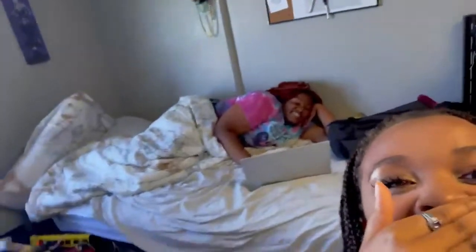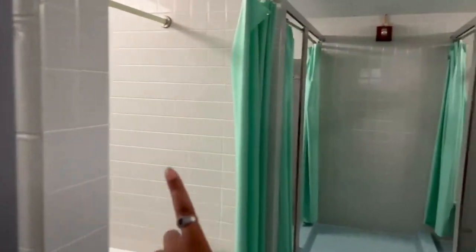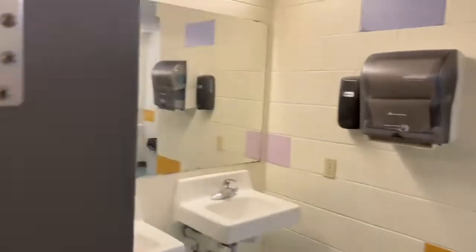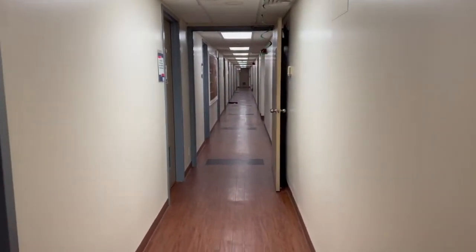Right now I'm in my friend's room — I'm not going to show y'all the room because it's in the process of being cleaned. This is our friend Ari, and she's going to give y'all a room tour on her own channel. So this is our communal bathroom — you have the stalls and then you have the showers. This is what the showers look like on the inside. There's a mirror on both sides. Then it comes out to the hallway, and this is what the hallways look like.